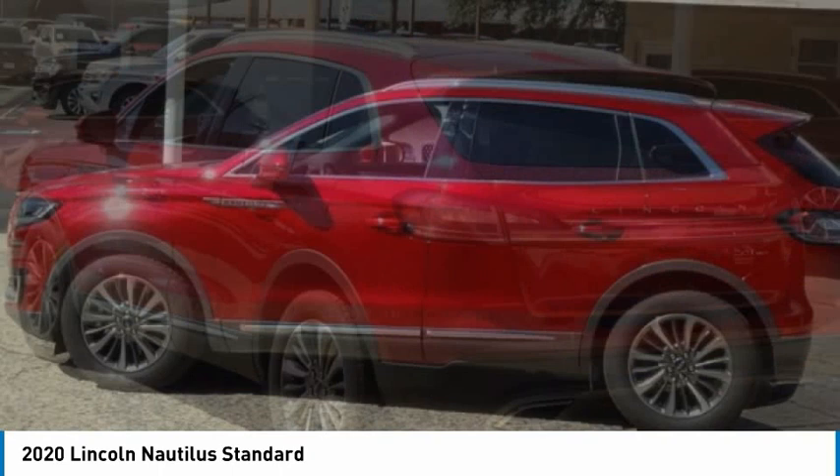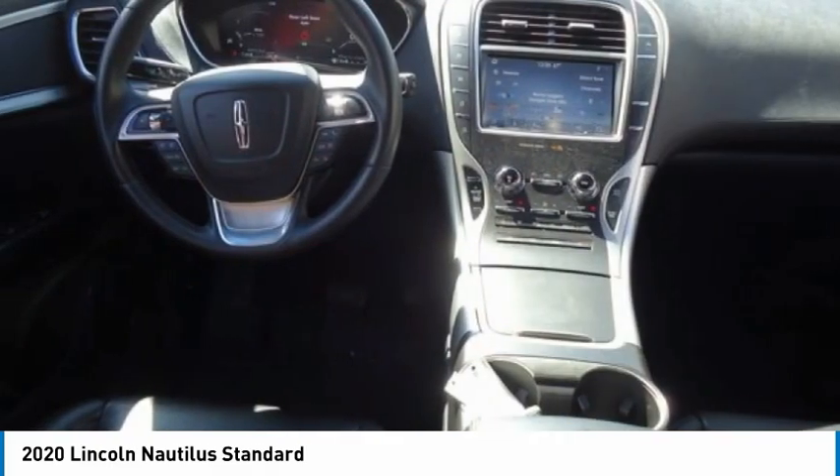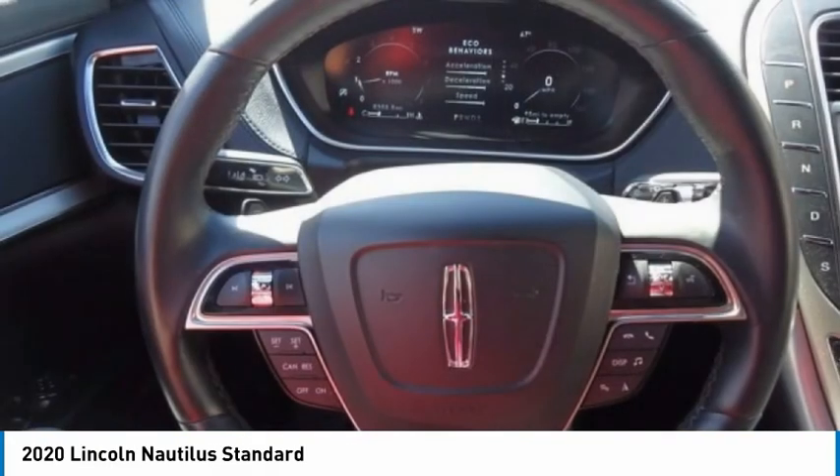Tire pressure monitor, turbocharged, blind spot monitor, electronic stability control, heated mirrors, all-wheel drive, alloy wheels, aluminum wheels, rear spoiler, remote engine start.